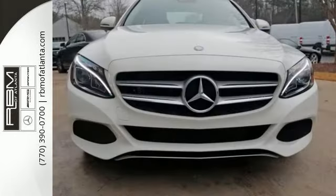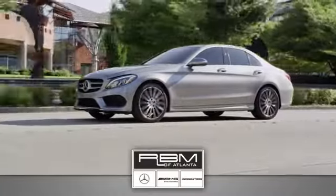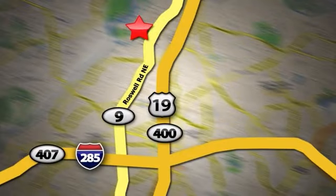Come see it for yourself and take it for a test drive today. At RBM of Atlanta in Sandy Springs, we have the best selection of new and top quality pre-owned vehicles to choose from. We are conveniently located at 7640 Roswell Road in Atlanta.